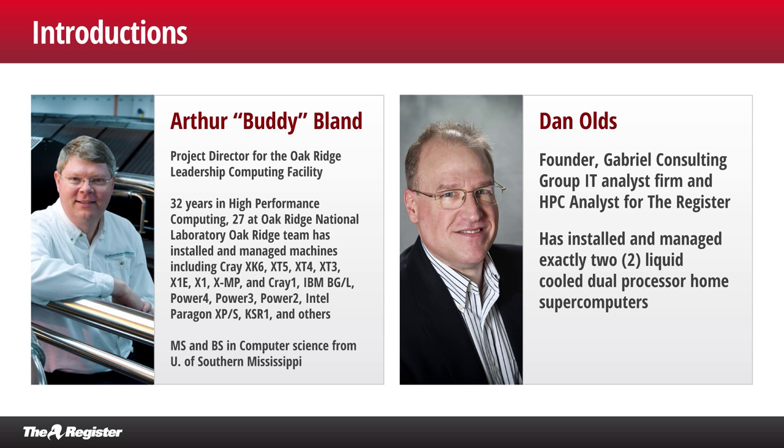As we're going to see in the slides coming up, you guys are also doing some pretty interesting things in terms of managing power, measuring power, and also cooling — which is vastly interesting to me since I've built and managed exactly two liquid-cooled computers myself. Absolutely, I'm sure we're doing exactly the same thing. It'll be interesting to compare notes.